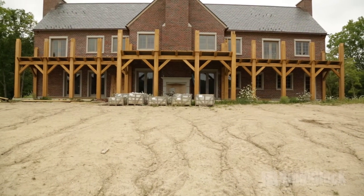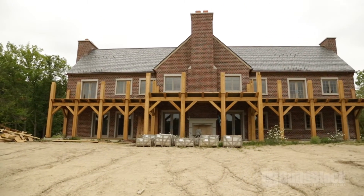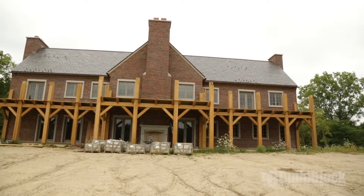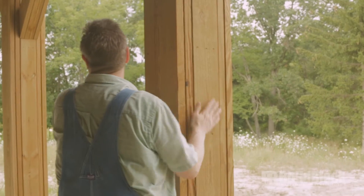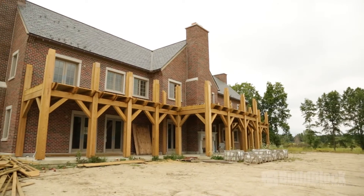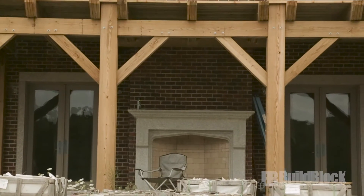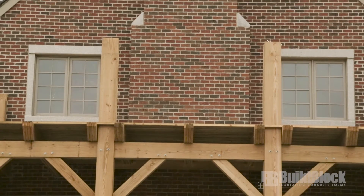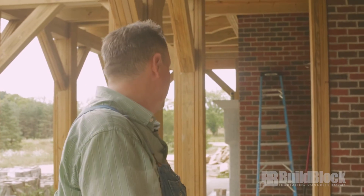Check out the back porch — it's basically a six-by-six in there, wrapped with two two-by-twelves on this side and two two-by-sixes on this side. We actually anchored it with brackets custom made and cast right into the ICF. The beams and rafters sit on those brackets and are bolted in, so they're not going anywhere.